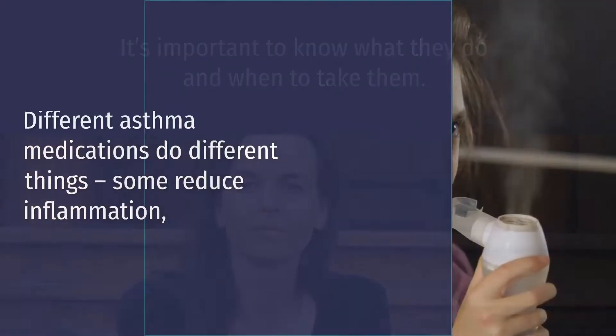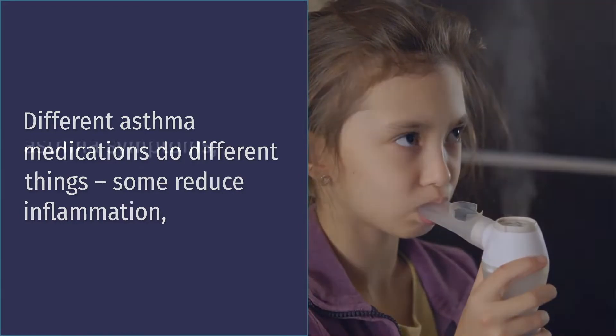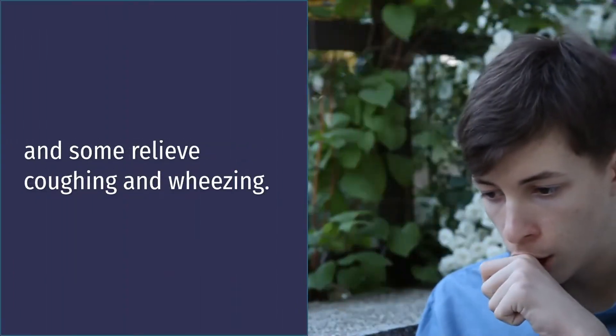Different asthma medications do different things. Some reduce inflammation, some prevent asthma symptoms, some interrupt an allergic reaction, and some relieve coughing and wheezing.